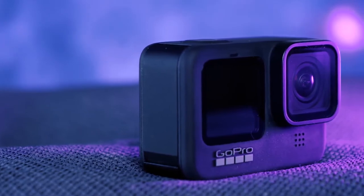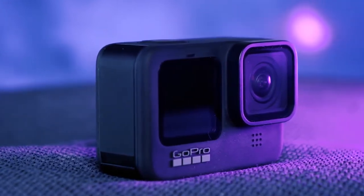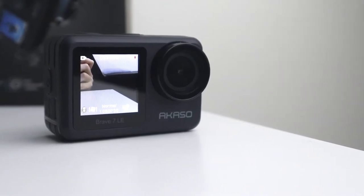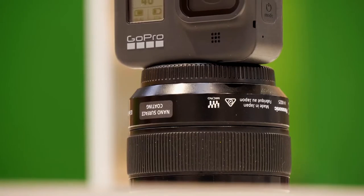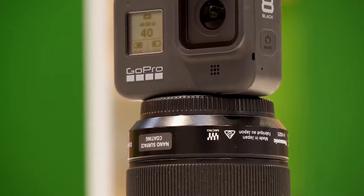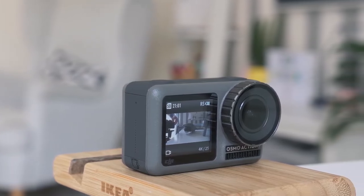The drone market has exploded in popularity over the past few years. What started out as a niche industry with only a few manufacturers has become one of the most competitive markets in the world. That's why we're here to sort through all of the riff-raff and narrow down the best action cameras in 2022.